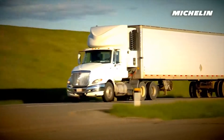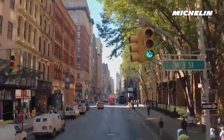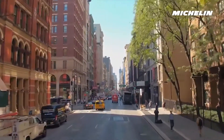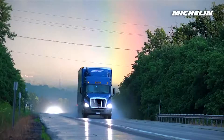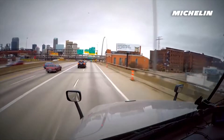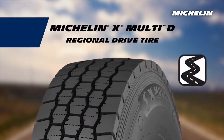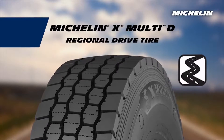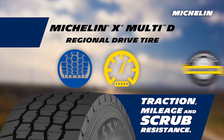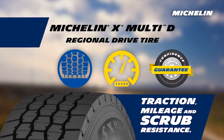What do you want from a regional drive tire? If you're like most fleets, you want scrub resistance that's as tough as the city streets, traction you can trust in all weather conditions, and long-lasting mileage without compromising a thing. Introducing the Michelin X Multi-D regional drive tire — it gives you next generation traction, mileage, and scrub resistance, guaranteed.